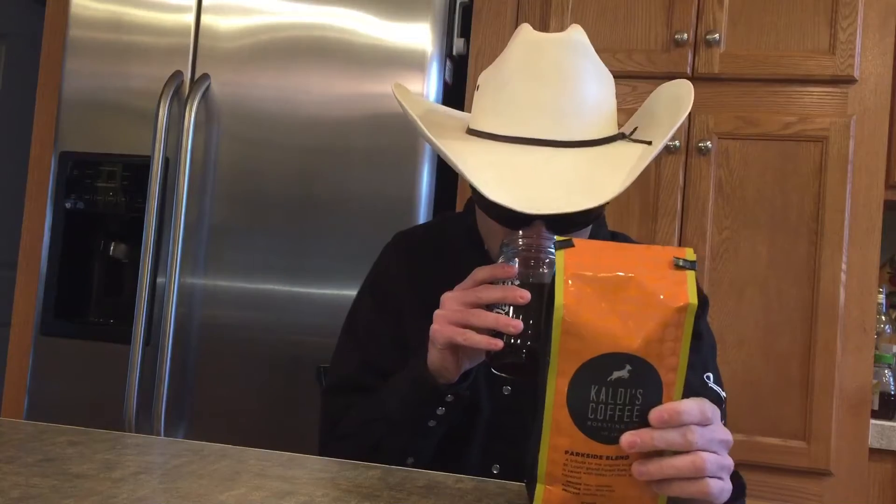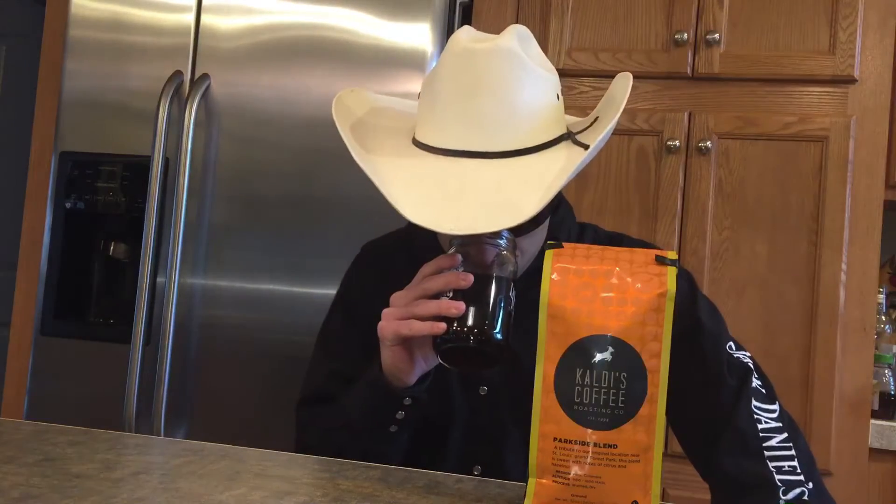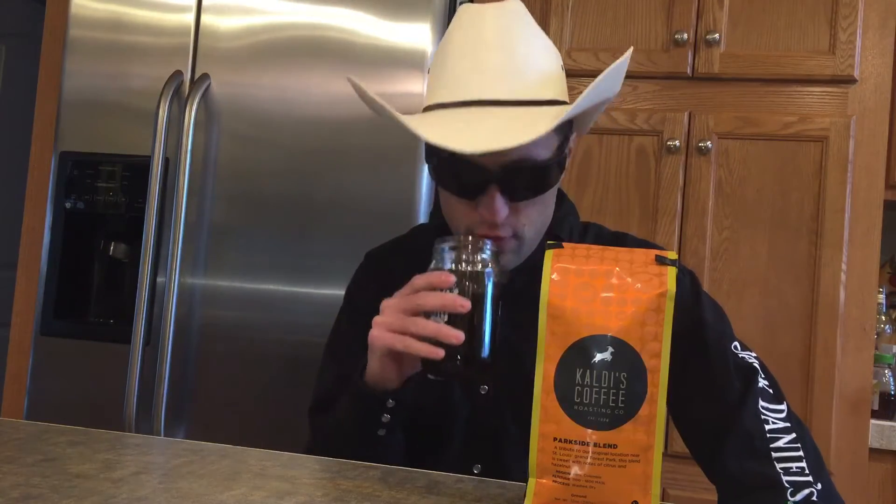You can order their coffee online, guys. Really, really good smell coming off. I get that nutty, fruity smell.